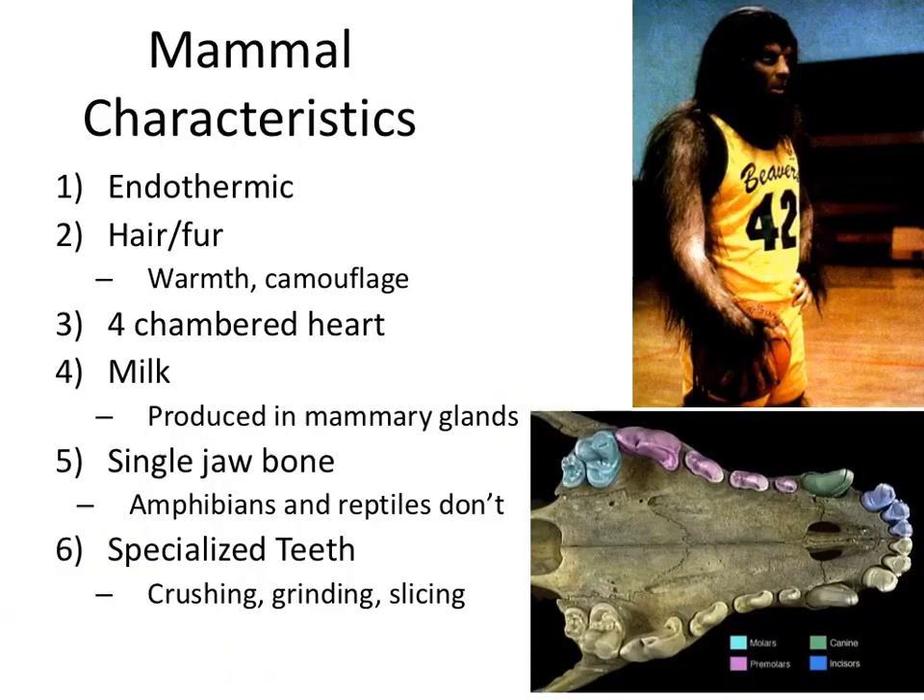There are six main characteristics of mammals that we're going to talk about today. Some of these you're probably familiar with. First off, all mammals are endothermic, so they're warm-blooded. They create their own heat, so as such they need to eat a lot of food — a lot of calories to feed that fire.